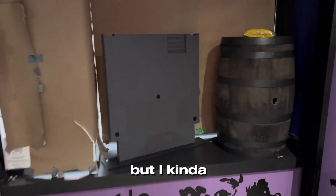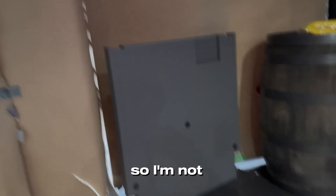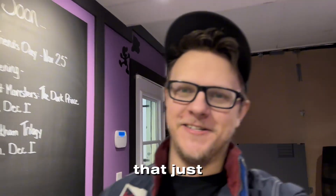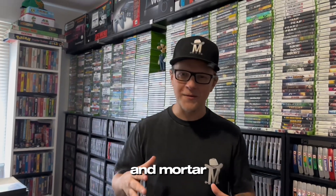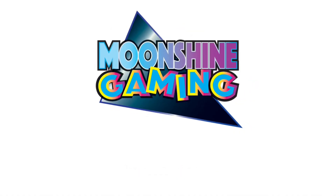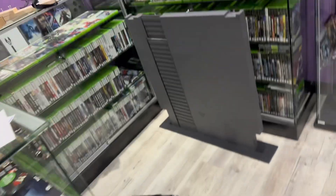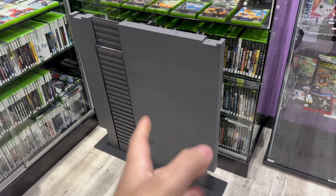The NES cartridge is done but I kind of want to save some surprises for when we open, so I'm not going to reveal that just yet. We're on a mission to open a brick and mortar retro video game store in 60 days. Good morning — not too much to do today.